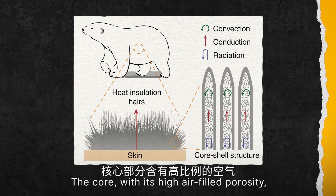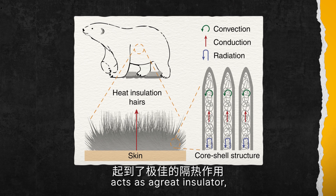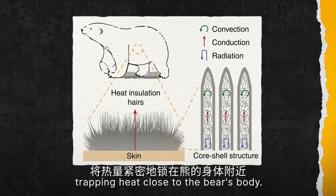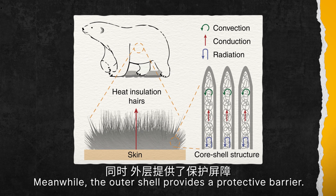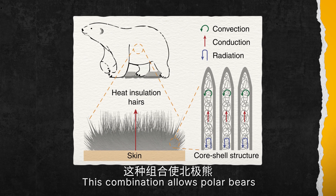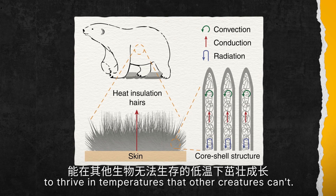The core, with its high air-filled porosity, acts as a great insulator, trapping heat close to the bear's body. Meanwhile, the outer shell provides a protective barrier. This combination allows polar bears to thrive in temperatures that other creatures can't.